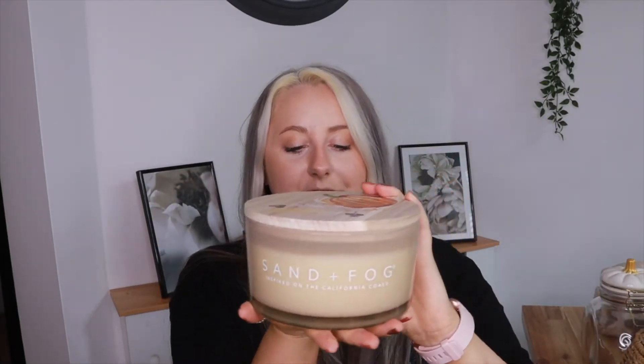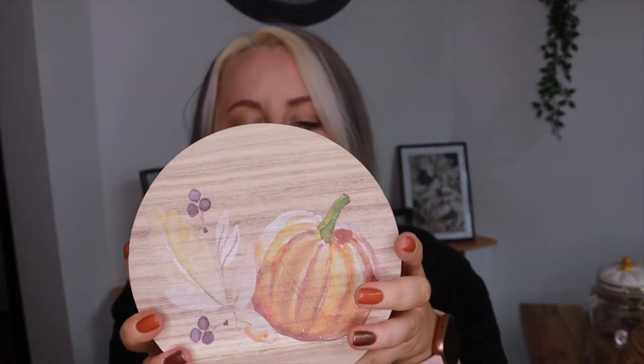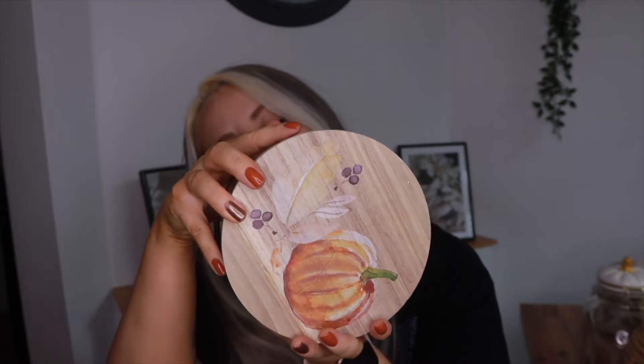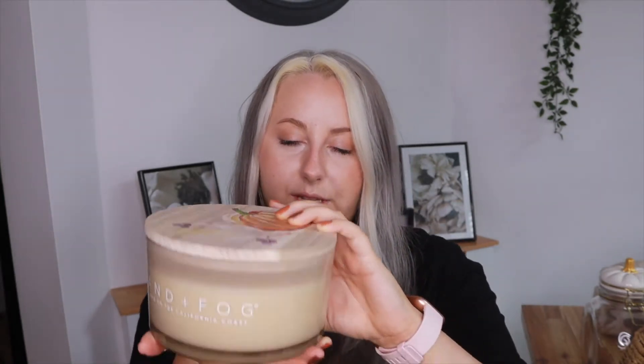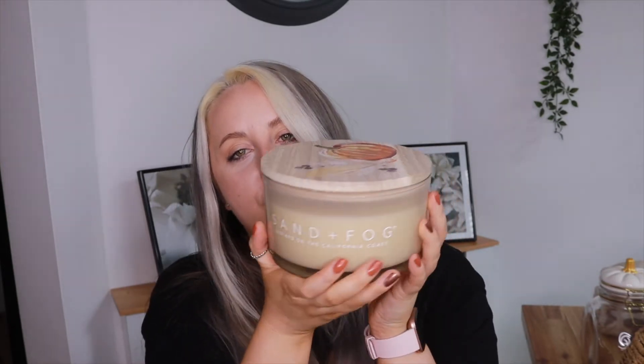The last of the candles is this huge one from Sand & Fog. It's got a painted harvest-style lid on top and the flavour is pumpkin harvest. Inside is a huge white candle with four wicks, and it smells so nice. This one was £14.99 — the most expensive of the three — but it looks so pretty. I'm going to put it on my console table in the hallway.